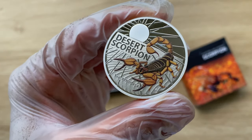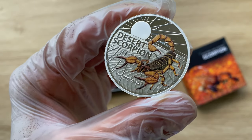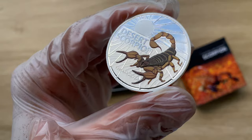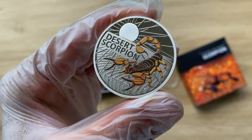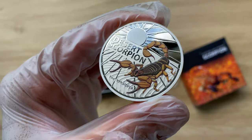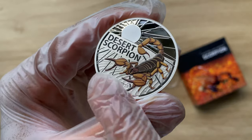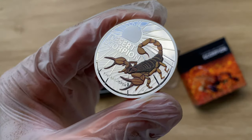We have that beautiful inscription — Desert Scorpion — in the background, just on the desert sand in a 3D kind of view. And you have your one ounce weight, three nines fine silver. It is definitely a colored coin with sun rays just in the background.